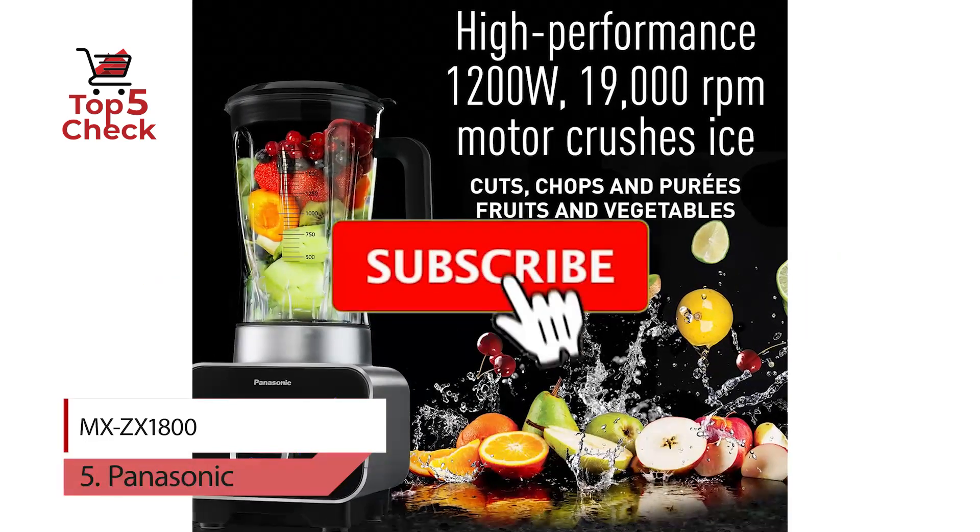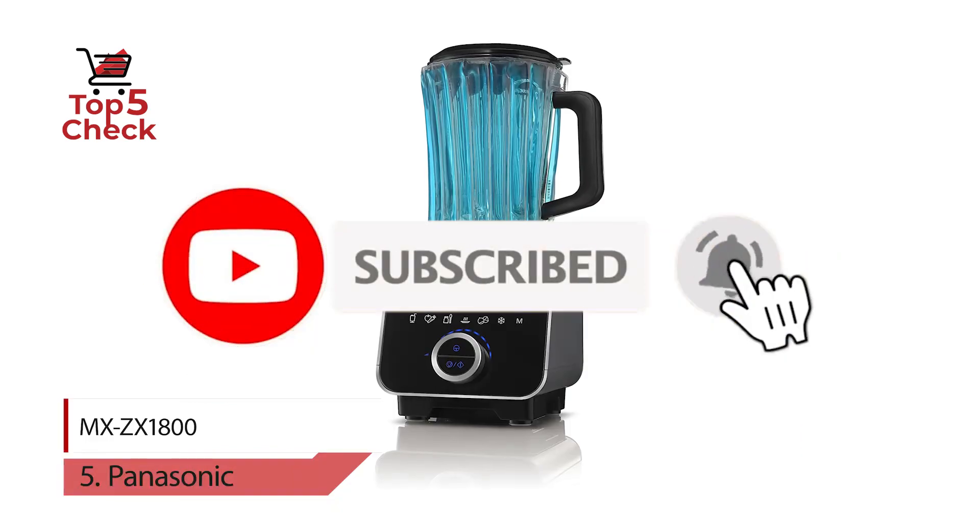To buy a product from Amazon, please click on the link in the description. Thank you for watching the video — please like, comment, share, and subscribe to our channel.